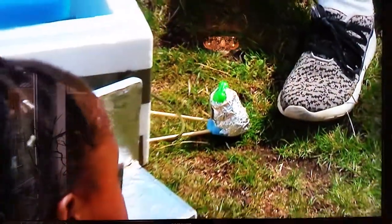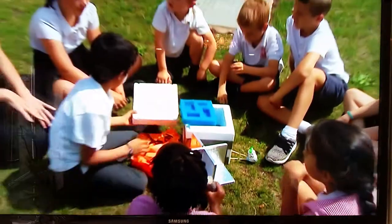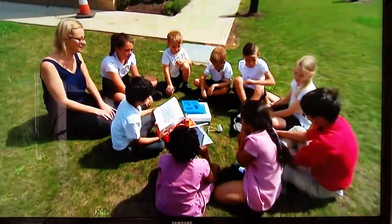In class, the children of Swazee Primary have been learning all about space. This set their sights a little higher.